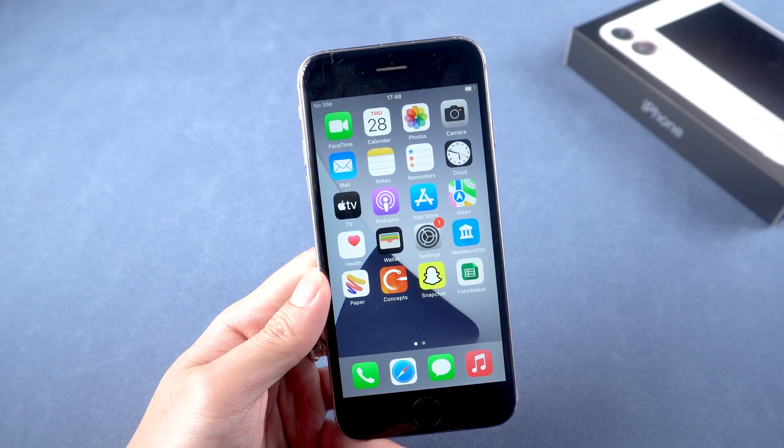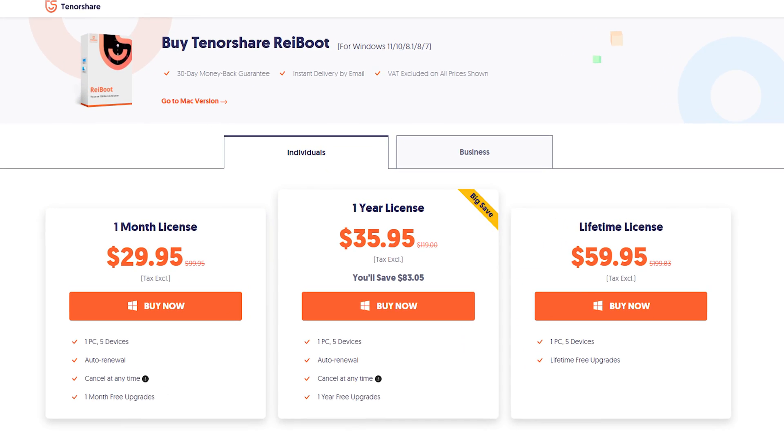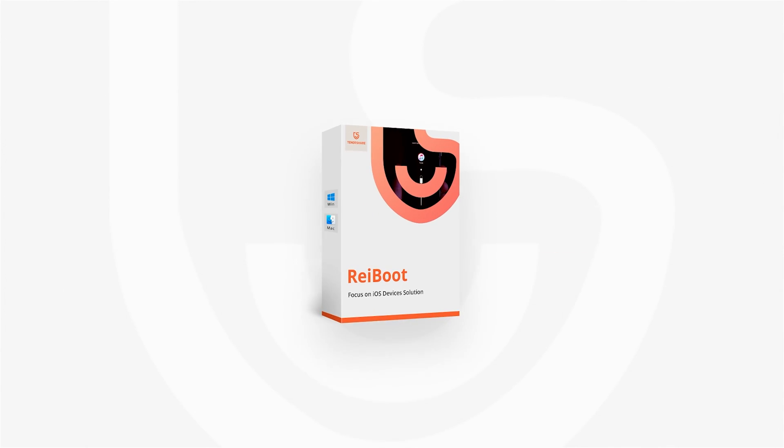Once it's done, your iPhone is back to its normal state. I can access it without any problem and all my data is still there. It's very easy! That's the solution for iPhone random restart issues. Hope you like it — don't forget to give us a thumbs up if you succeed with one of the methods. If you like this video, subscribe and stay tuned for our next videos.